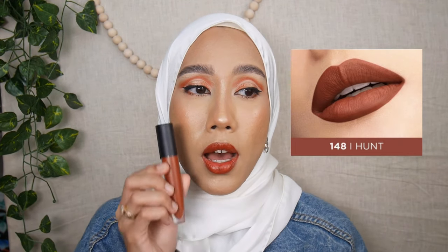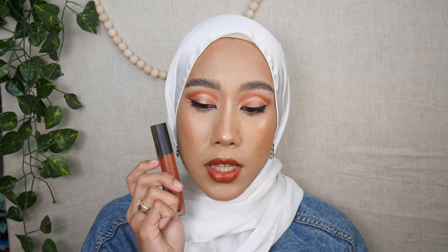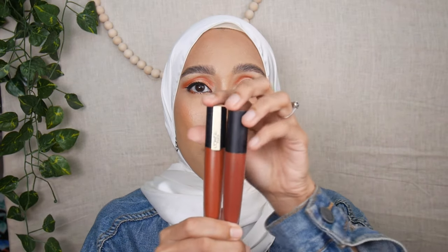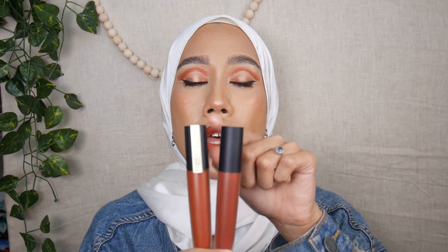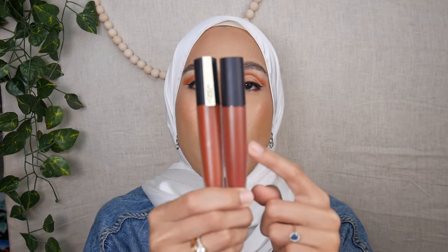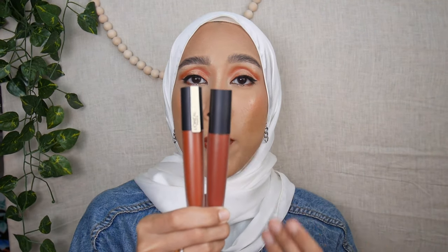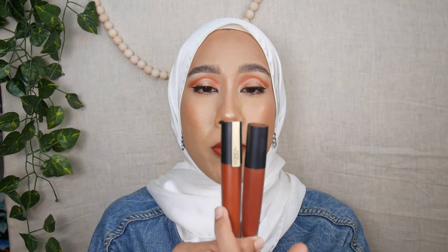This is shade I Hunt against my lips — I really like this color. I want to compare it side by side with I Convince 145: as you can see, I Convince has a darker brown tone, but when applied on my lips it pulls more plummy. I prefer the shade I Hunt on my lips — it's like a warm brown.